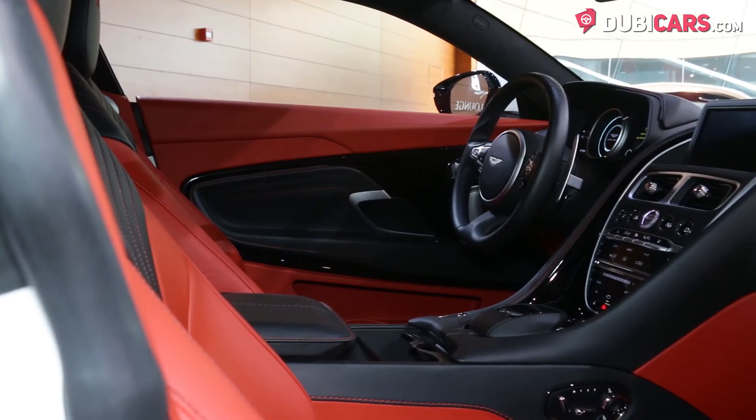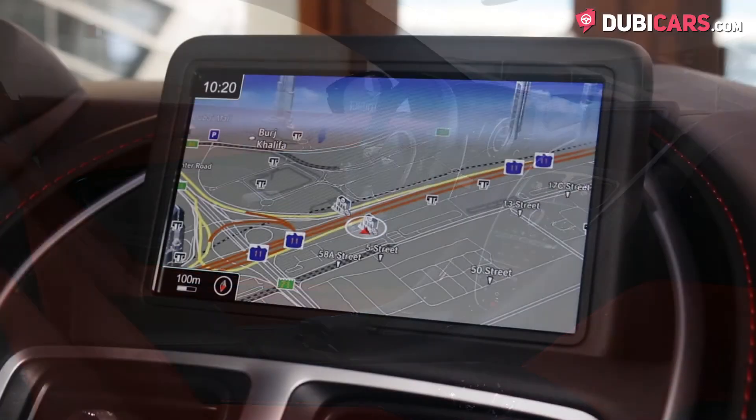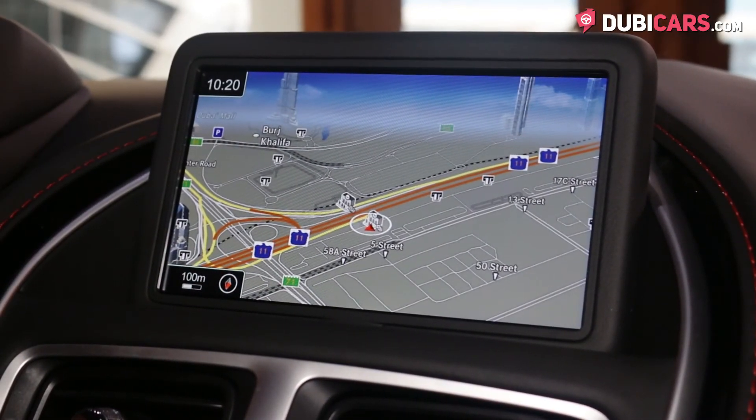Looking at the center console, AMG and Aston Martin's partnership is clearly visible, with the iconic touch-sensitive command unit allowing users to navigate the advanced multimedia system with navigation features.